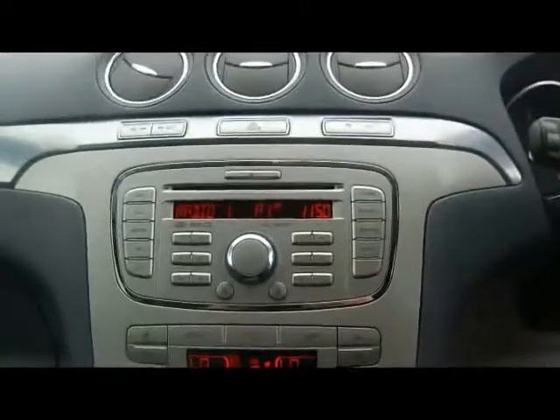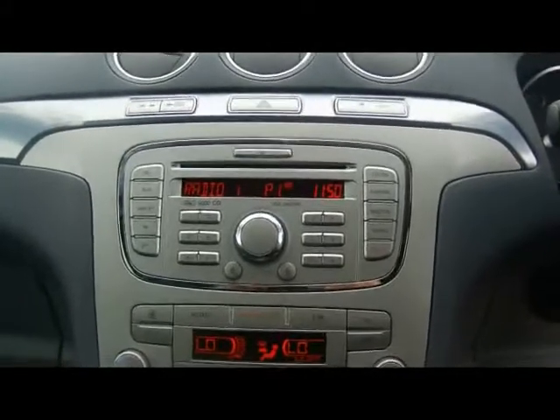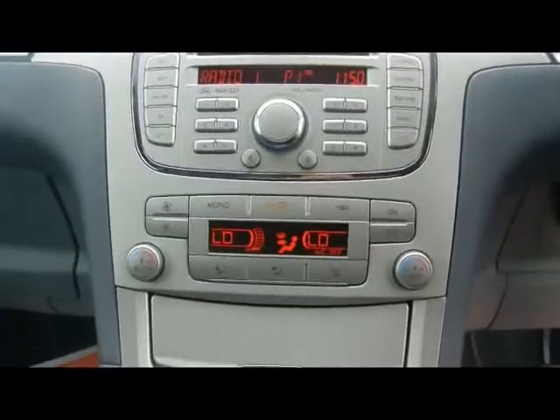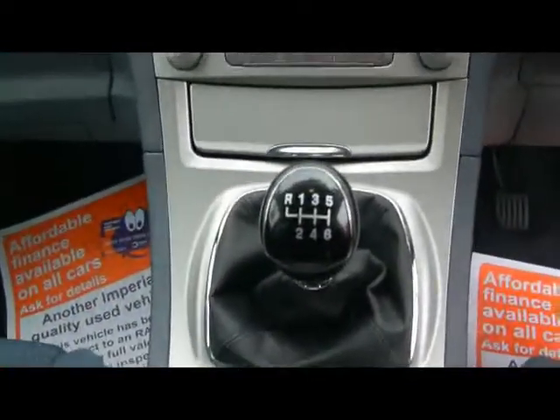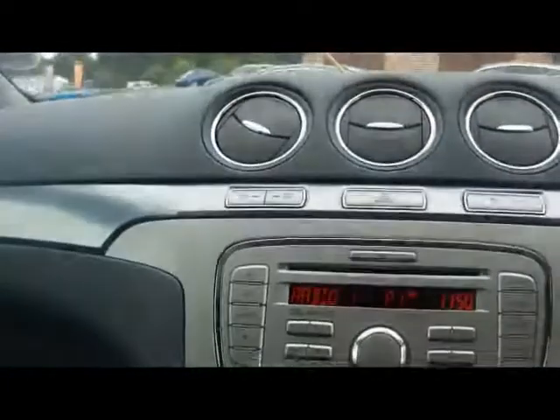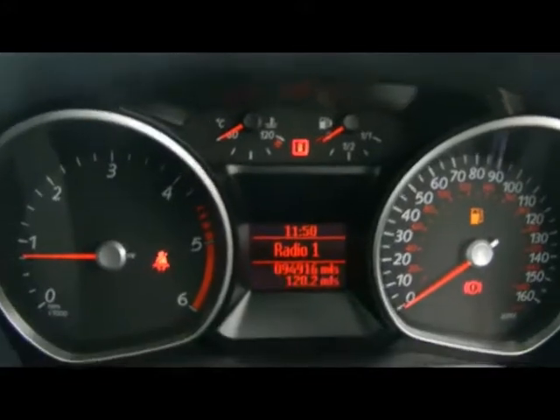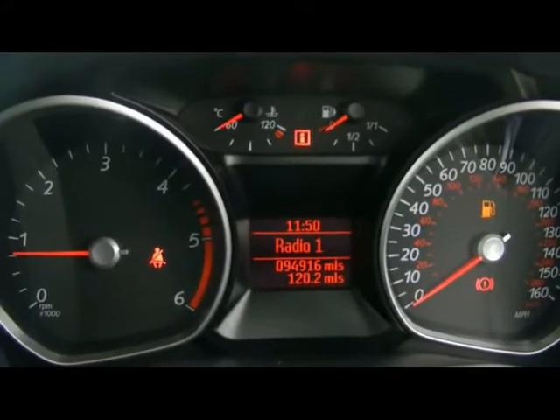In the front we've got a multifunction steering wheel, radio and CD player with auxiliary input. We've also got Bluetooth telephone connectivity with voice control, and dual zone digital climate control just below. There's also a heated front windscreen. The car has covered 94,000 miles.